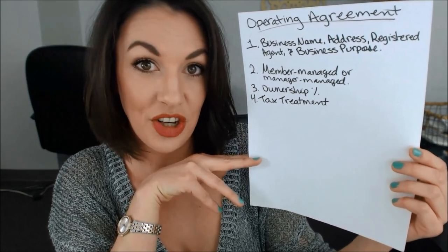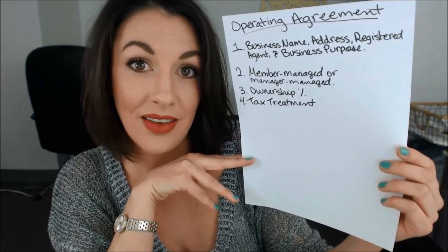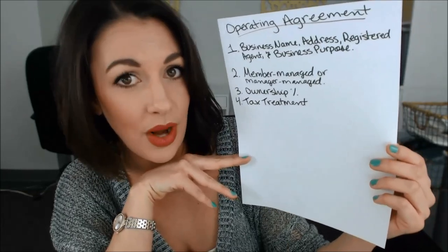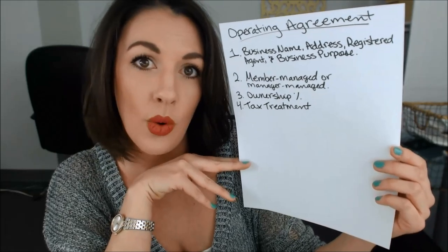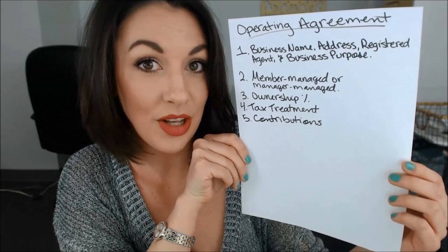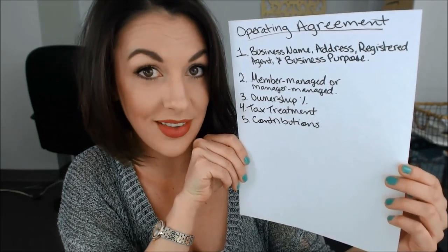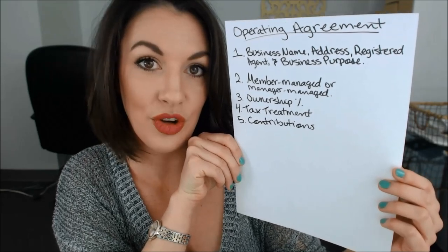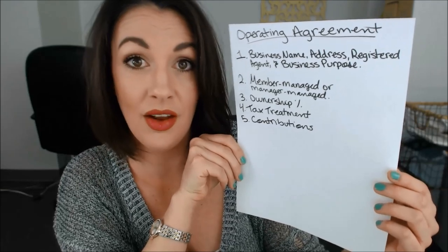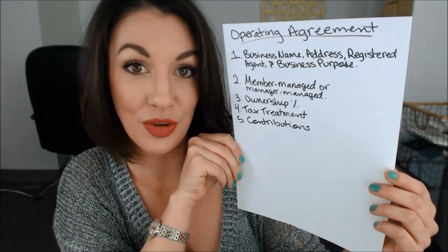You also want to include information about how the LLC is going to be taxed. Are you going to leave it as a disregarded entity, or are you going to elect to be taxed as an S corporation or a C corporation? Whatever you decide should be in the operating agreement. Your operating agreement should also include information about the contributions that you've made to the LLC — whether you contributed a lump sum of cash or if you're just contributing services and your own knowledge, your operating agreement should reflect whatever your contributions are.